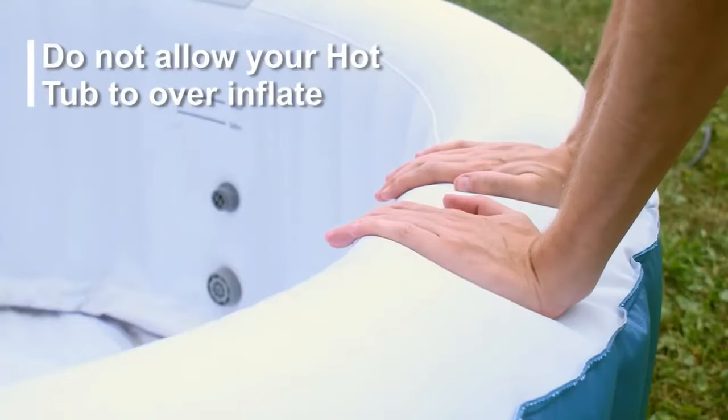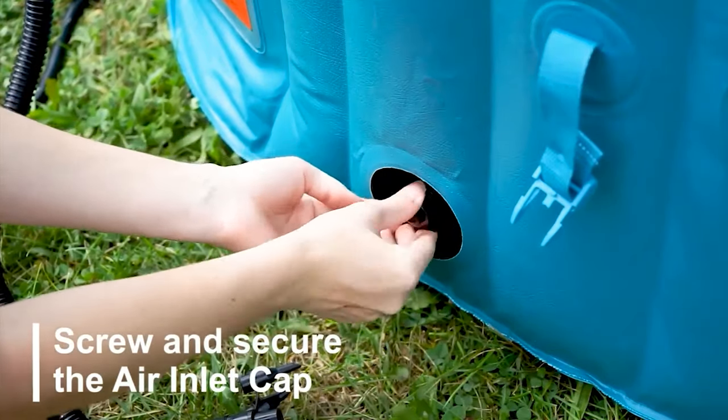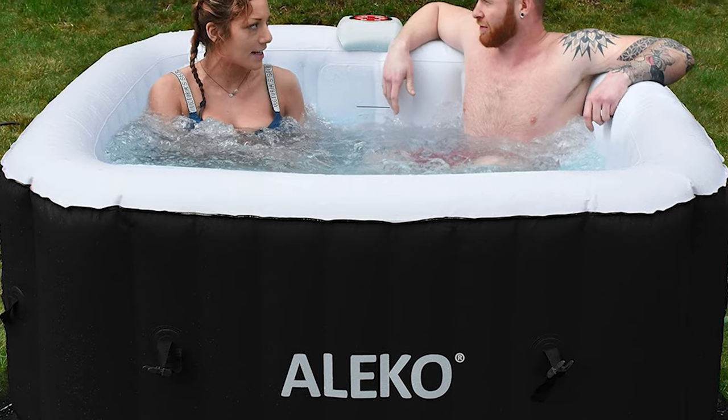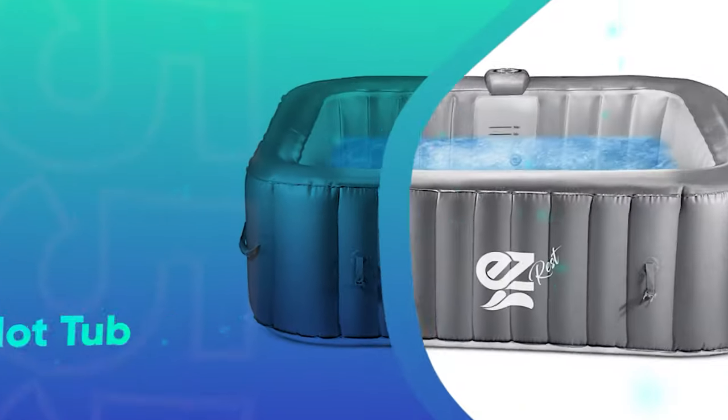Simultaneously, the 600-watt bubbler creates a gentle massage to make for an even more incredible experience. And as the cherry on top, you can use the digital panel to control the tub's temperature, inflation, and bubble jets, making personalization a breeze.